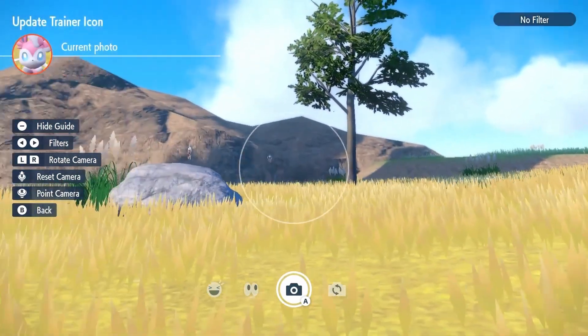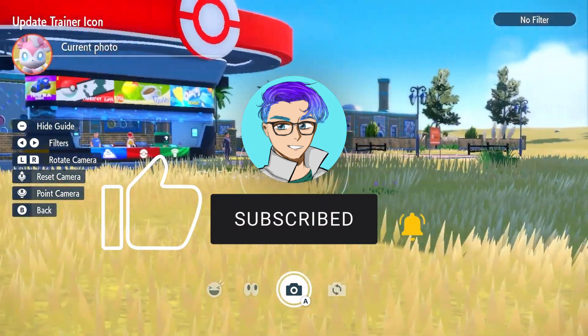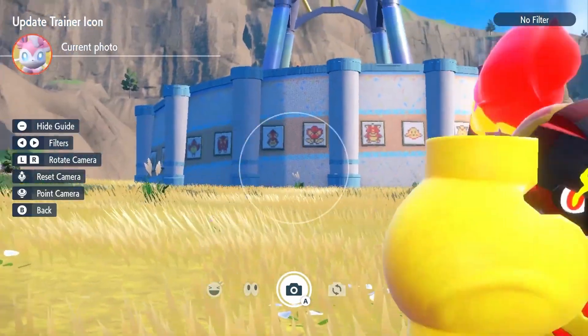But with that being said, trainers, I hope you have enjoyed today's video. If you did, please consider liking and subscribing — it would mean so much to me. I shall see you guys next time. Goodbye.